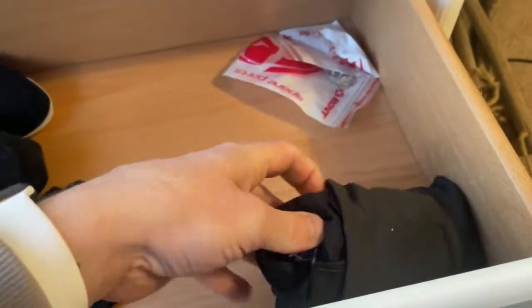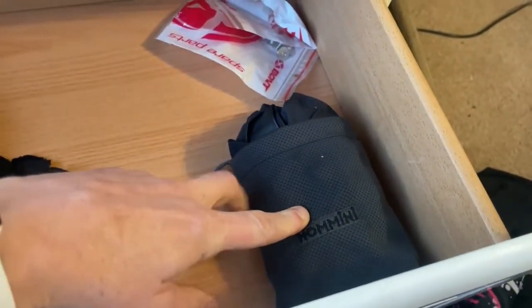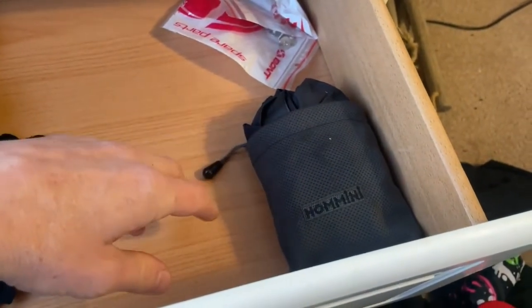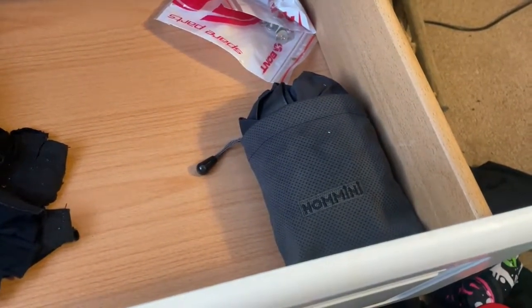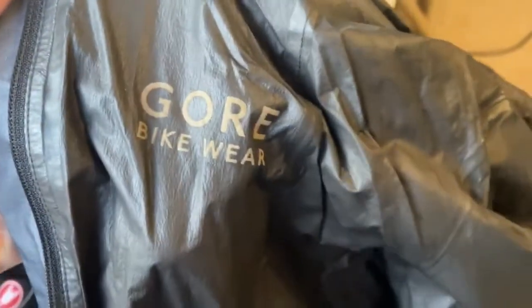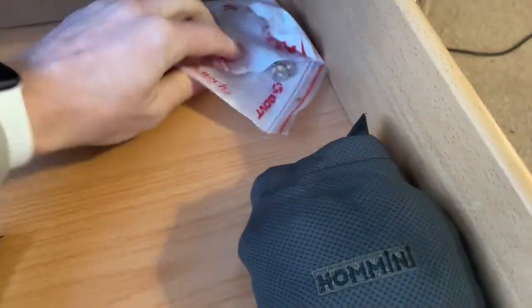I think the Castelli equivalent is the Idro jacket, but I bought the Gore-Tex one before Castelli brought theirs out. Best rain jacket ever created — if you don't have one, the Castelli Idro or the Gore-Tex Bikeware equivalent — it's so good. Completely breathable, packs up really small, really light. If you haven't got one, get one — it's just the best thing I've ever worn.